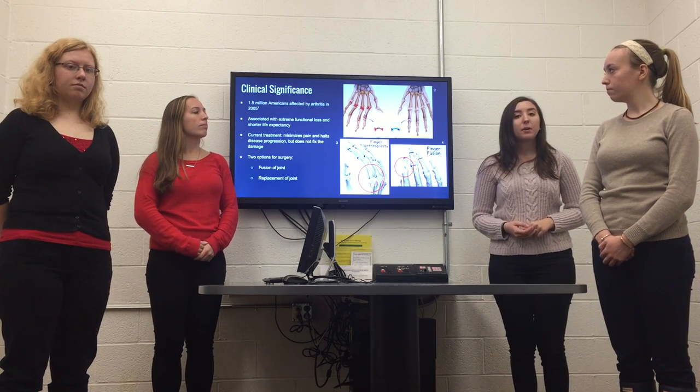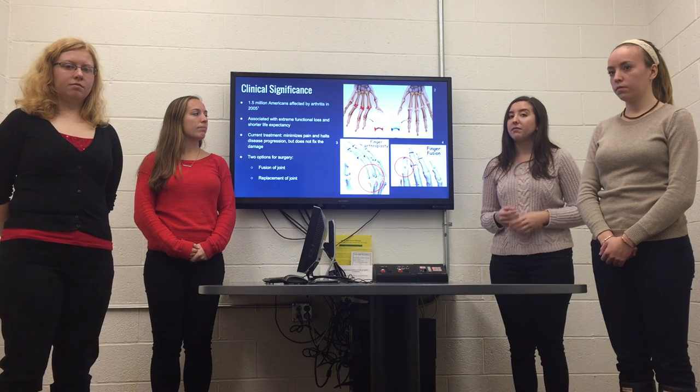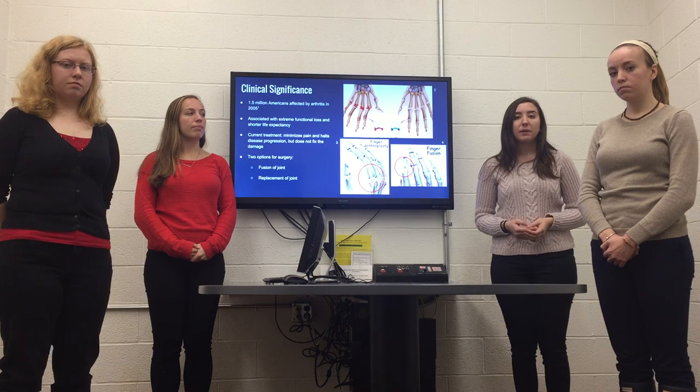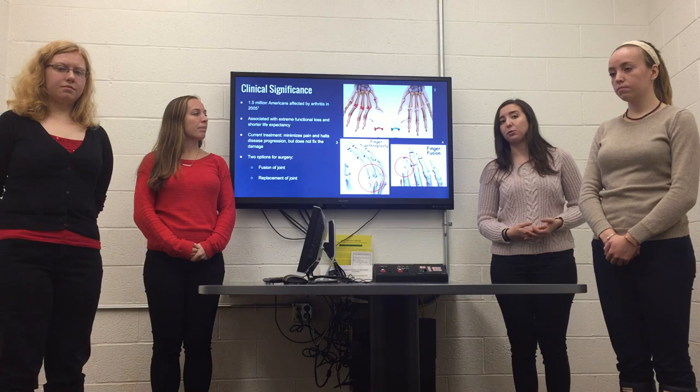Current treatment involves anti-inflammatory medications, which minimize the pain and slow disease progression, but don't fix the bone damage already done. This is a problem because these patients are relying on medication to keep the pain at bay rather than replacing the cartilage and fixing the actual problem.